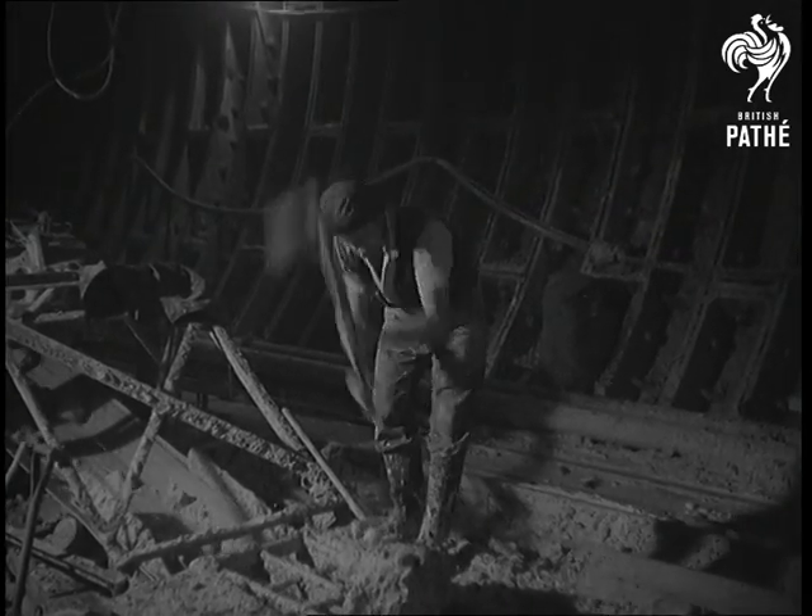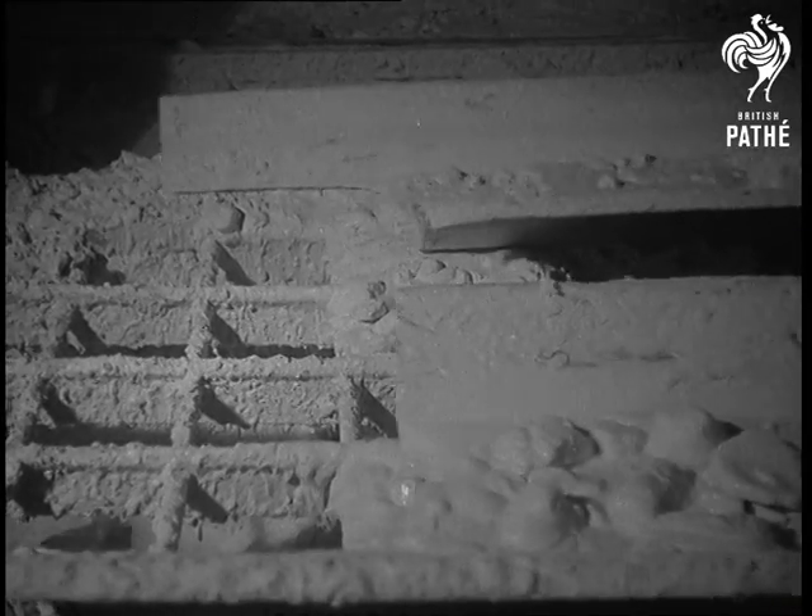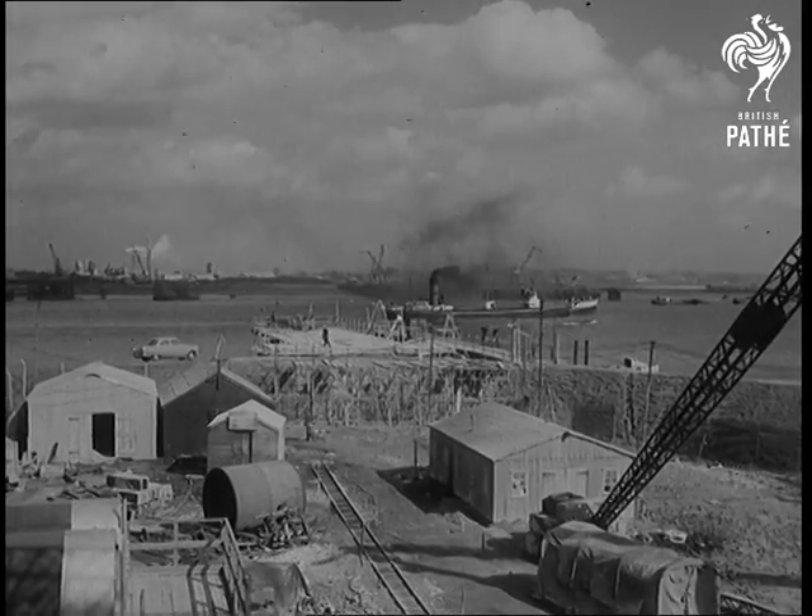Chalk from the conveyor is crushed and mixed with water to be pumped to the surface. Mechanization speeds a project which will ease the traffic burden of London's East End.